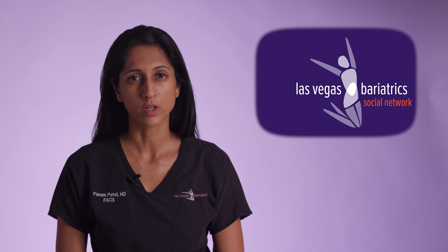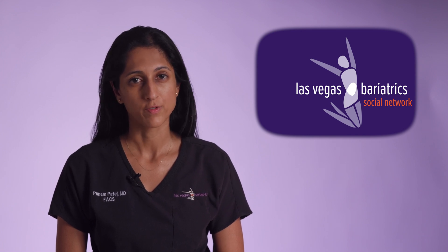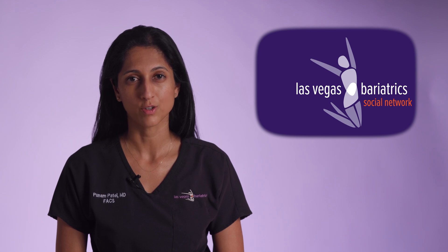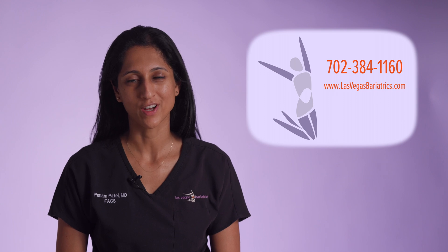The primary goal here is to identify any problems that could change the type of surgery you will have, or to create a follow-up plan that could prevent worsening of those pre-existing issues. If you ever have questions about any of the process, feel free to contact your provider at Las Vegas Bariatrics. This is Dr. Patel, and this was your LVB Minute.